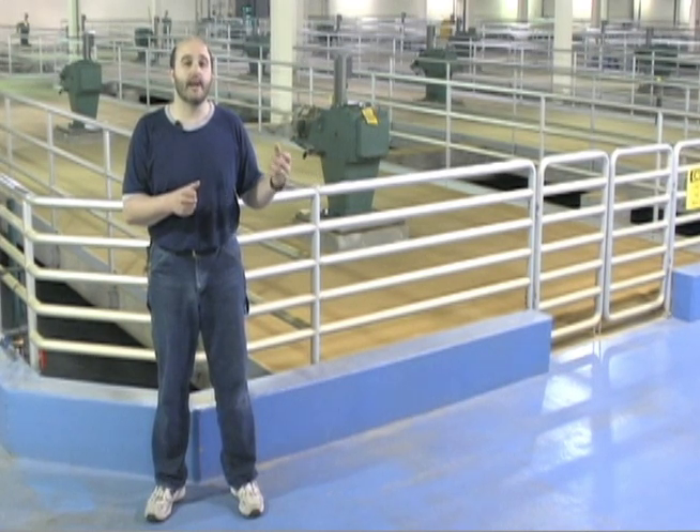Right behind me you'll see these green motors and these square boxes. Below the concrete, in the water, are large paddles mixing together all the debris that's in the water along with our chemical. There are three stages of these motors that continue mixing, and then at the end of that process we enter into our sedimentation process.